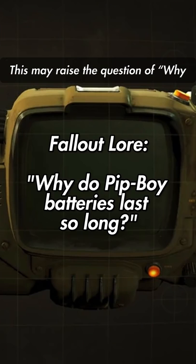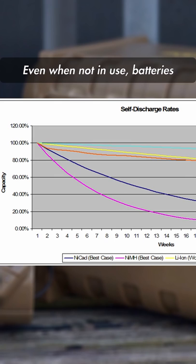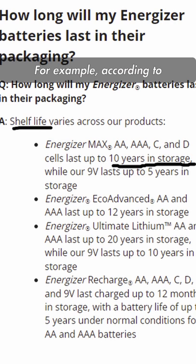This may raise the question: why do Pip-Boy batteries last so long? Even when not in use, batteries tend to self-discharge, causing them to lose charge over time. For example, according to the Energizer website, their Energizer Max AA batteries can last for up to 10 years in storage.